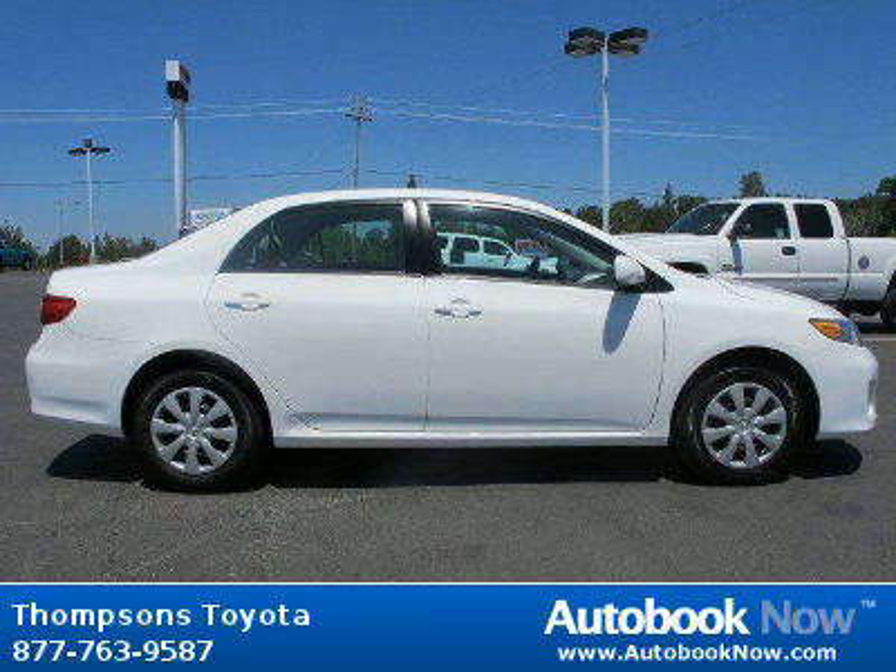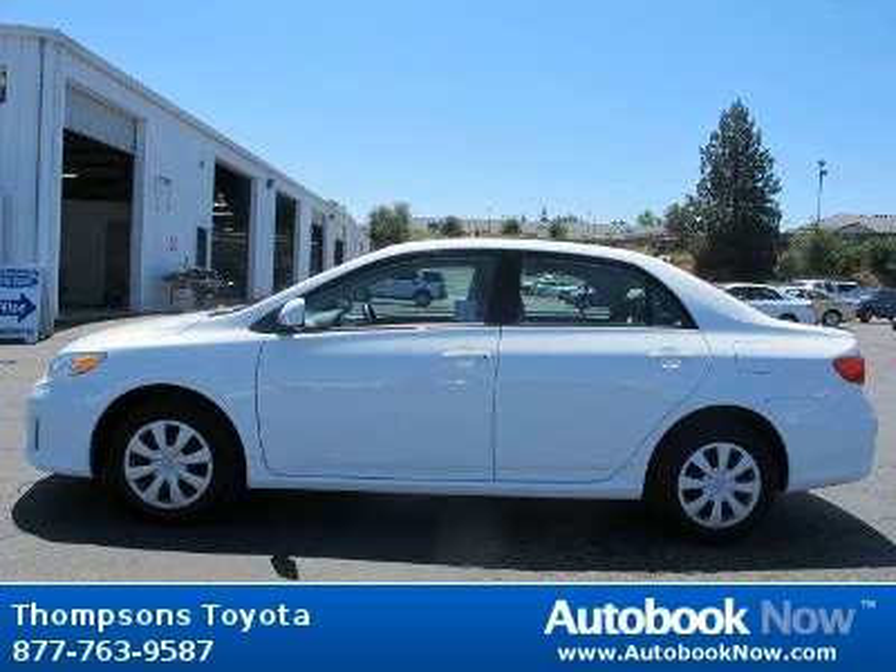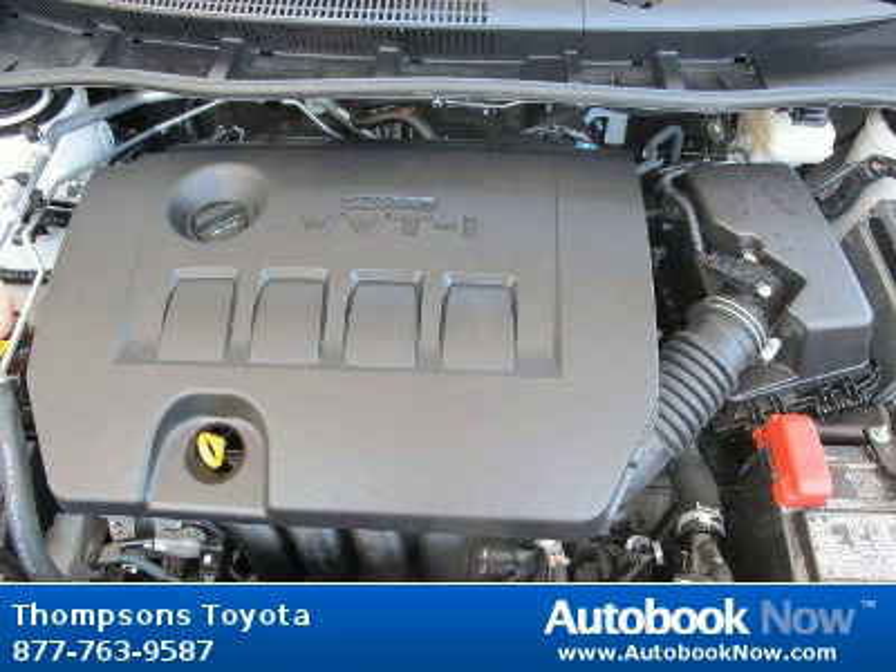Visit autobooknow.com for more details. Thank you.